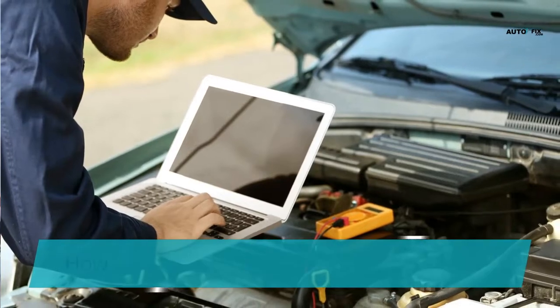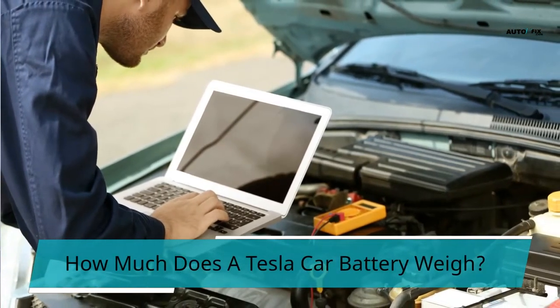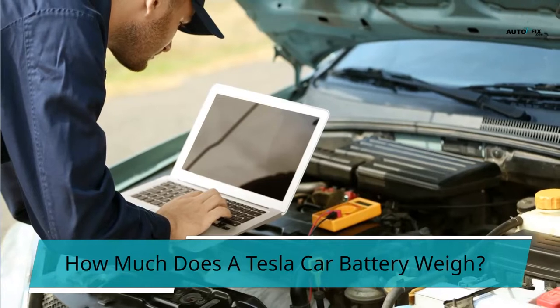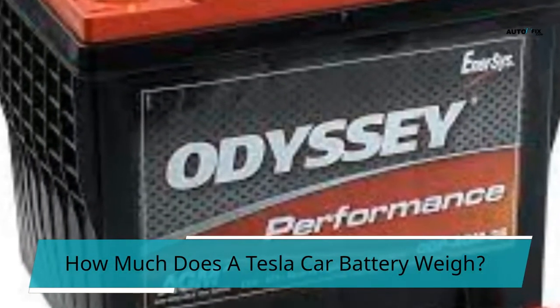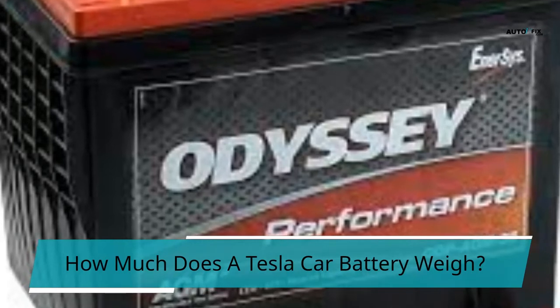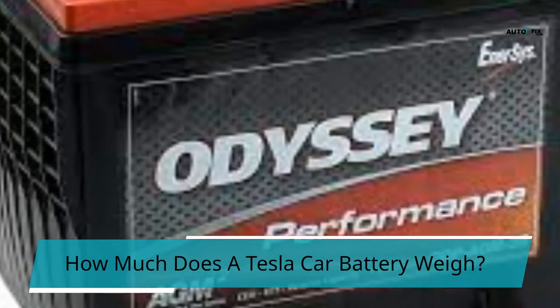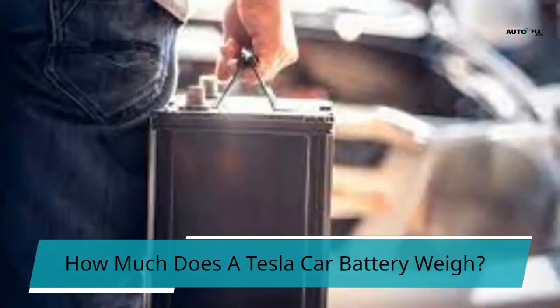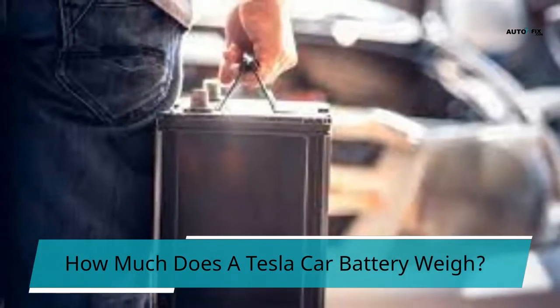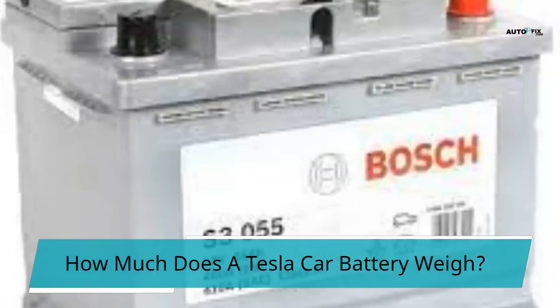How much does a Tesla car battery weigh? The average weight of a Tesla automobile battery is 4,647 pounds, or 2,107 kilograms. Models 3 and X, on the other hand, weigh 3,552 pounds (1,611 kilograms) and 5,421 pounds (2,458 kilograms), respectively.